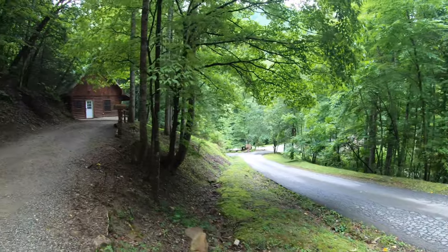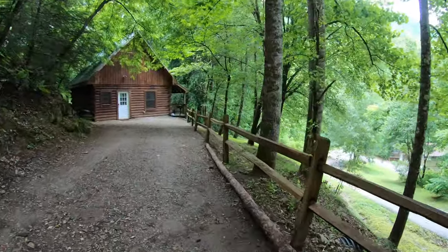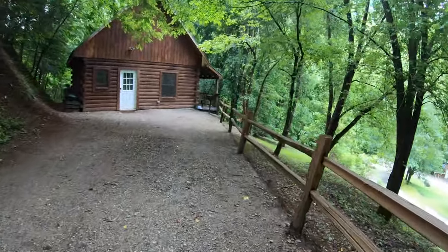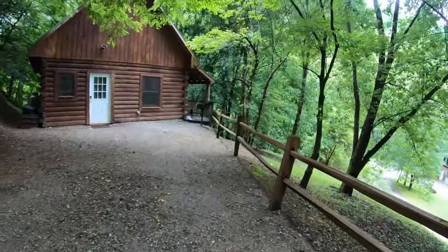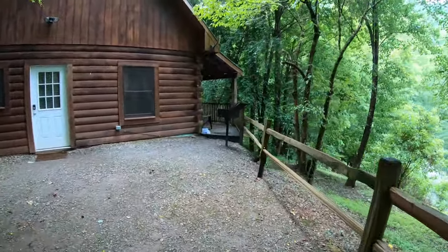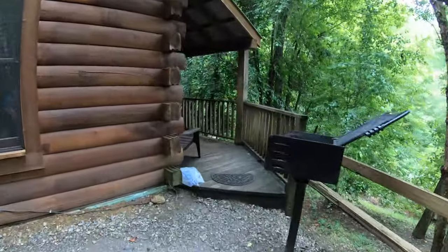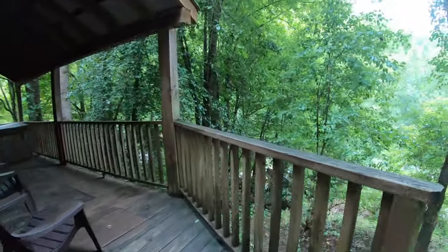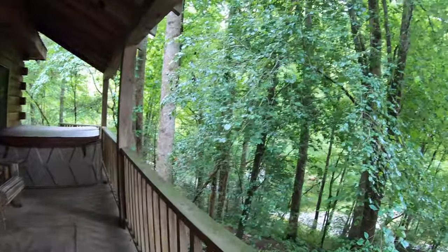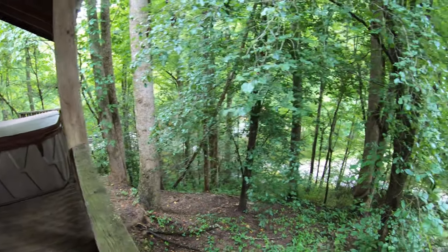This one is up the hill and it's called Maggie's. There's not really a view of the creek up here. I don't think anyone's up here, so I'm just going to walk on the porch real quick just to see if there's a view. But you can definitely hear it — that's for sure. You cannot see the creek from here, but you can definitely hear it.